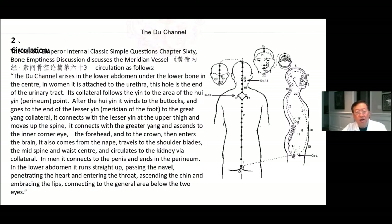The Internal Classic Simple Questions Chapter 60, Bone Emptiness Discussion, discusses the Du channel circulation as follows. The Du channel arises in the lower abdomen under the lower bone in the center. In women, it is attached to the urethra. Its collateral follows the Yin to the area of the Hui Yin perineum point. After the Hui Yin, it winds to the buttocks and goes to the end of the lesser Yin meridian of the foot to the Greater Yang collateral. It connects with the lesser Yin at the upper thigh and moves to the spine, then connects with the Greater Yang and ascends to the inner corner of the eye, the forehead, and the crown, entering the brain.